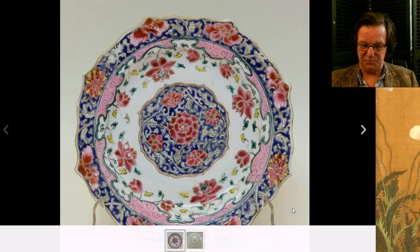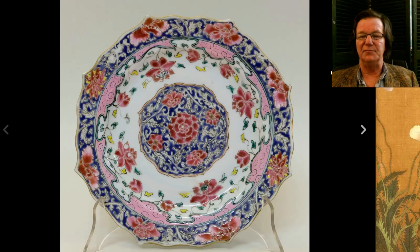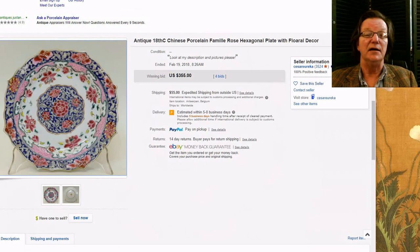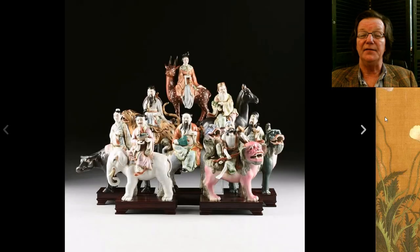Then there was this plate — one I spoke about last week because I thought it so pretty. A Yongzheng period piece with a lavish use of cobalt blue overglaze enamels and red, with wonderful yellow highlights punctuating the piece. Beautiful quality with a lotus rim, and the lotus pattern appears again in the center. It went for just $355 — a very beautiful thing for that price.